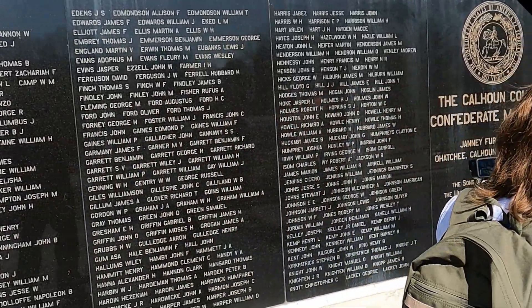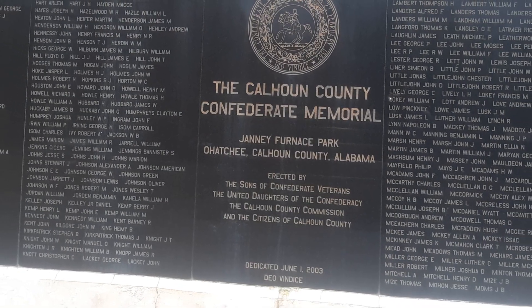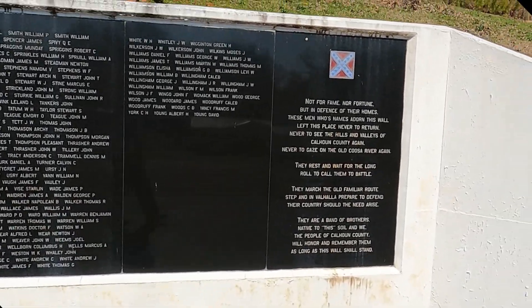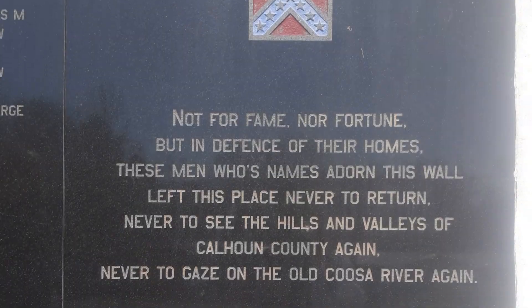It says Cowan County lost more men in the war for Southern Independence than Alabama's total combined war dead from the Korean and Vietnam wars. Not fame, no fortune — but in defense of their homes. That's what it's all about.